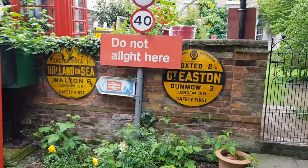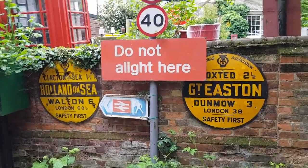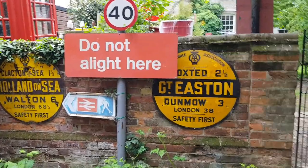I should have mentioned these two AA signs in the previous video as well. Holland on the Sea and Great East are both from Essex. Problem is they're everywhere — even I've forgotten how many we've got.